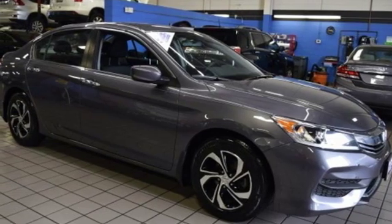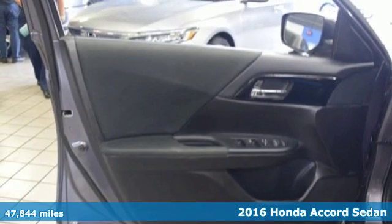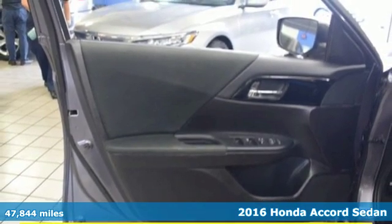Here's a 2016 Honda Accord sedan. Honda has created some of the most admired vehicles on the planet.